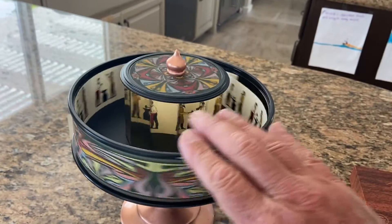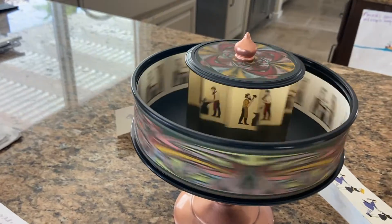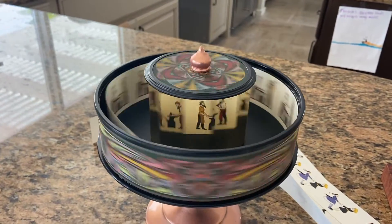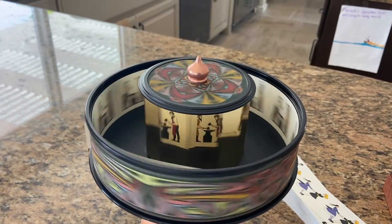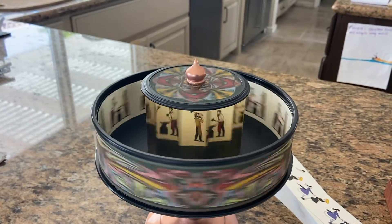The principle is based on retinal persistence. It's a phenomena that the retina can only see an image for 1/24th of a second, and if you have different images in a row, it would appear to be movement to the eye.